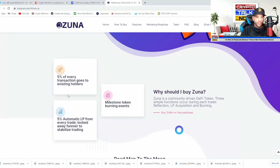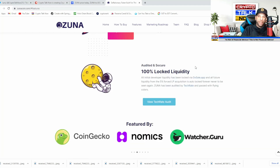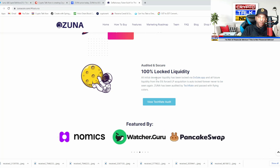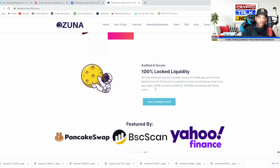5% of every transaction goes to existing holders, and there's 5% automatic LP from every trade. They have 100% locked liquidity — all initial developer liquidity has been locked via DXsale.app, and all future liquidity from the 5% forced LP acquisition is auto-locked forever, never to be unlocked.